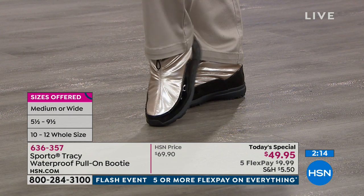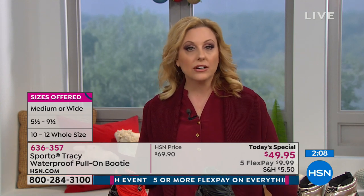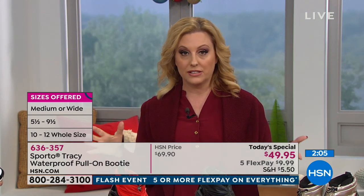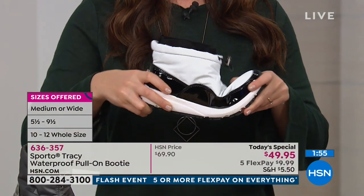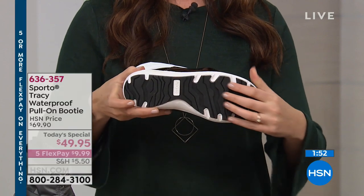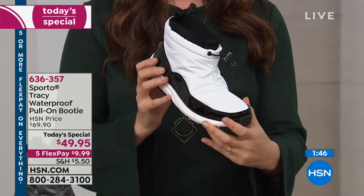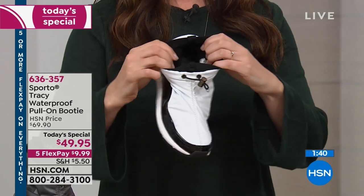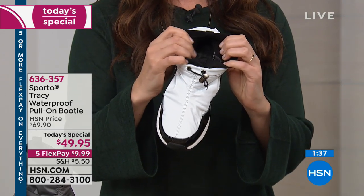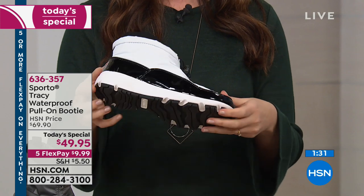We have a 30-day unconditional money-back guarantee — and that applies to clearance items too. We never stamp 'all sales final.' Today's flash event means five flex pay on everything, so that's five months to pay with no interest, no fees, using whichever credit card you already own — Mastercard, Visa, Amex, PayPal, debit card.